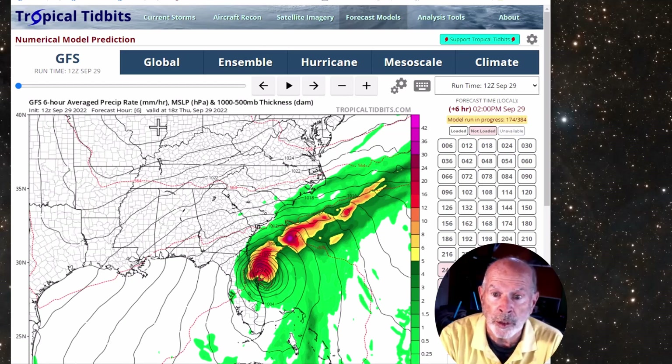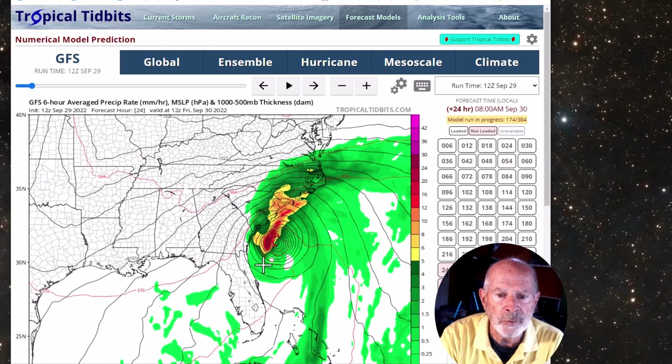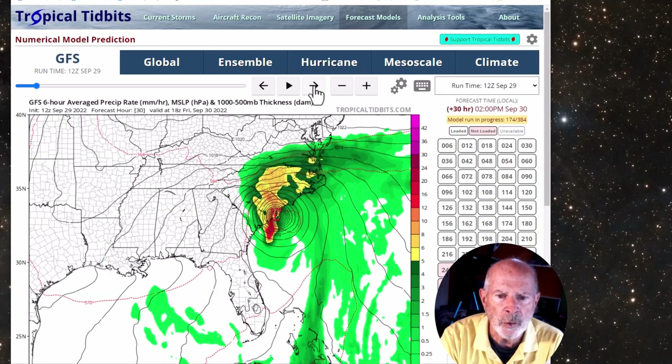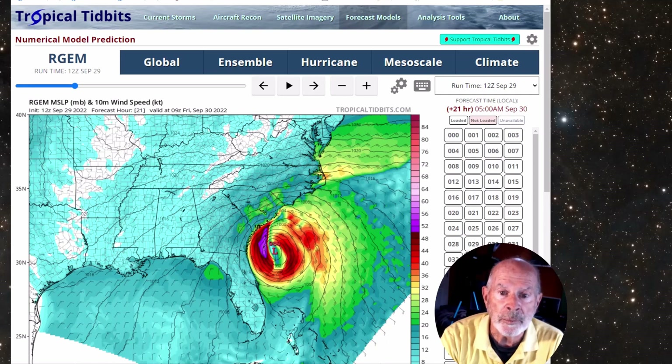Looking at the computer models from this afternoon — this is the morning run, which is available early in the afternoon — it shows the storm right there off the coast of Cape Canaveral, Florida, southeast of Jacksonville and well south and southeast of Savannah. As it goes through time, you can see the storm moving northward, staying well to the east of the Georgia coast. That's good news for us, but not so good for South Carolina — you can see the storm moving onshore just north of the Charleston area, according to the Global Forecast System model.